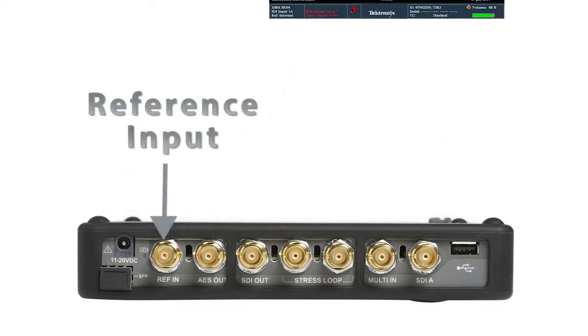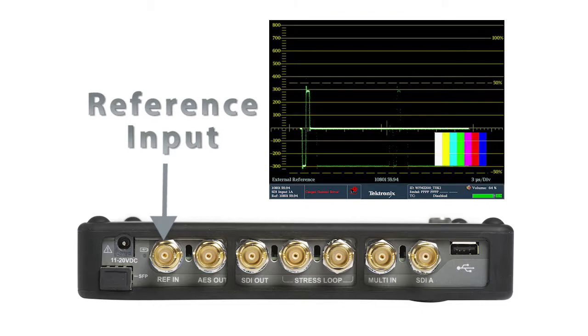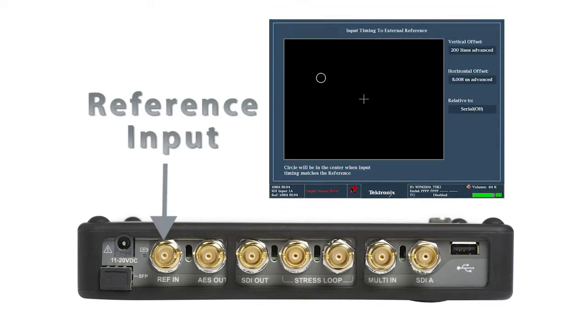To ensure facility timing, a black burst or tri-level sync signal can be applied to the external reference input. The instrument will automatically detect the format of the signal, and the Tektronix timing display can simplify facility timing.